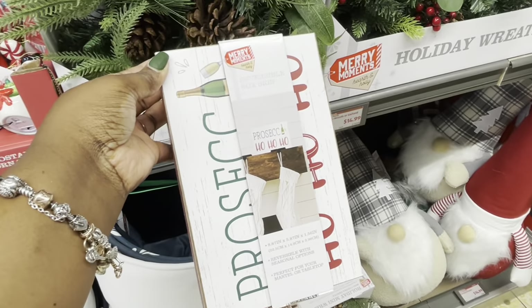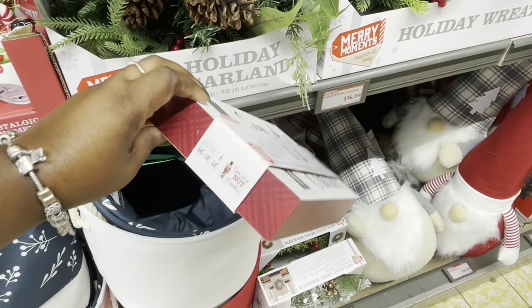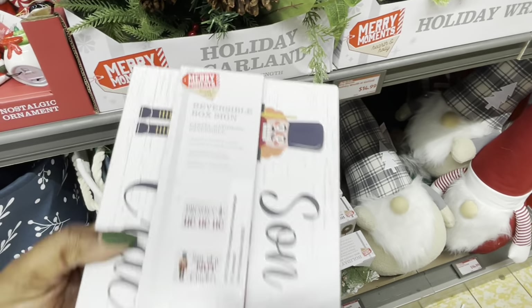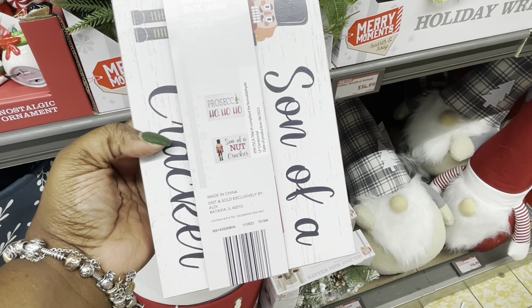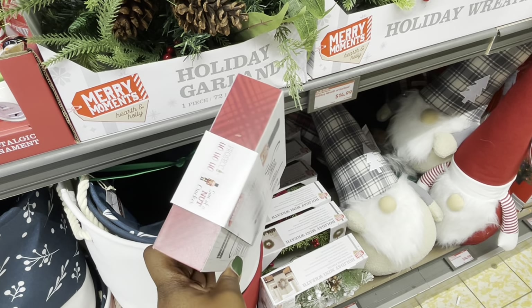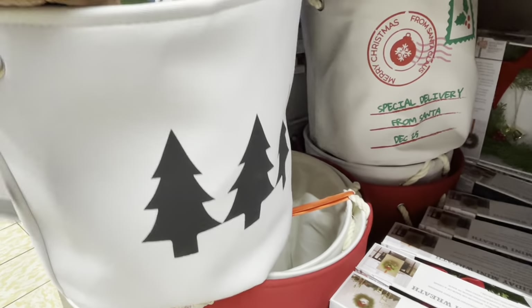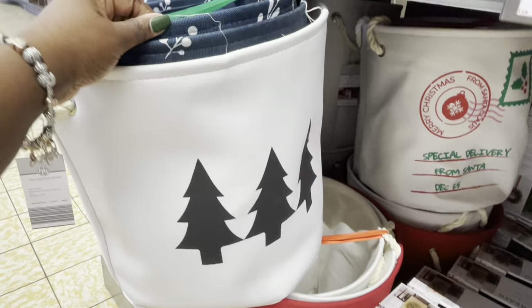Prosecco — ho ho ho! And then this one says 'Son of a Nutcracker.' So we saw these holiday canvases last week, and I did see the one with the tree, and then these two on the inside, and the red one was here.